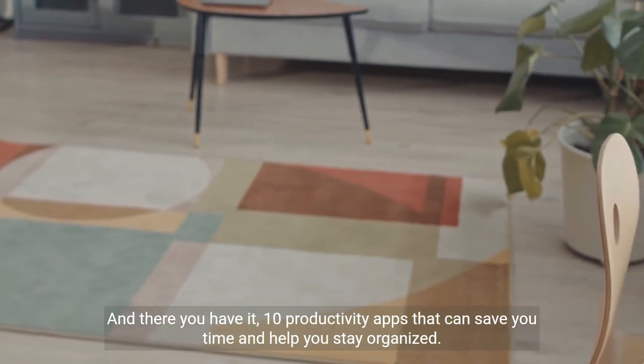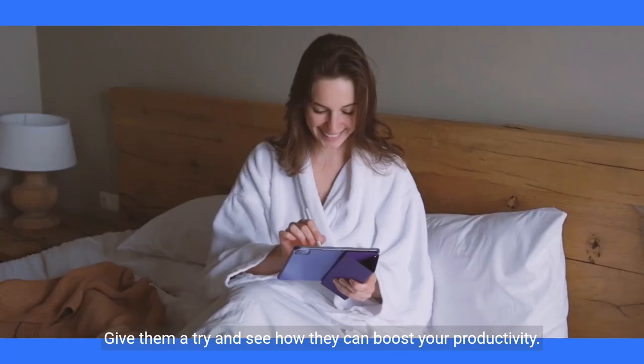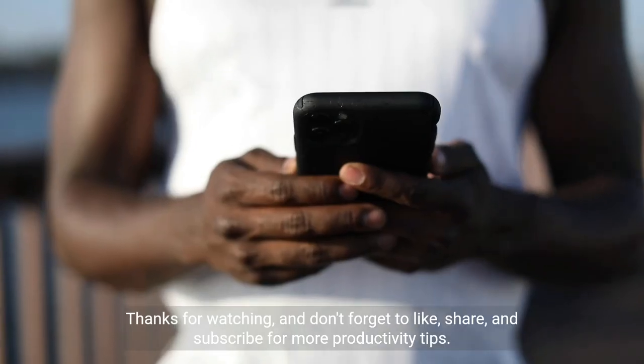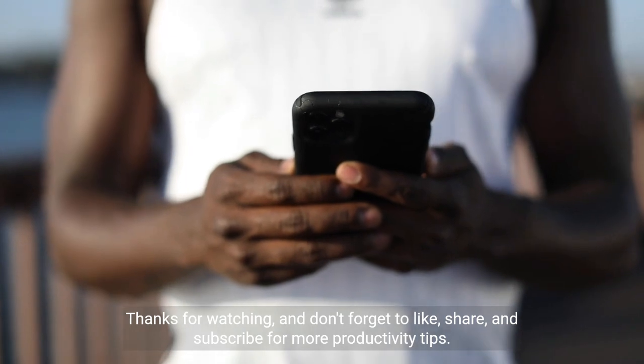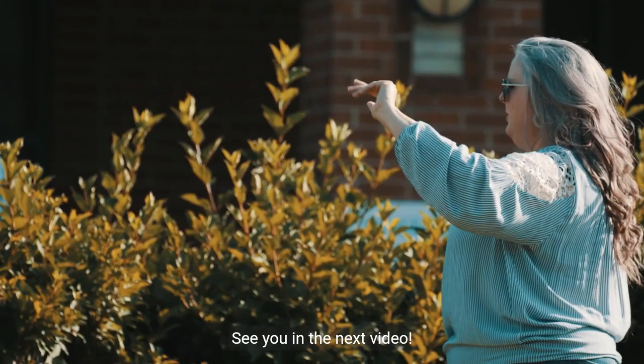And there you have it, 10 productivity apps that can save you time and help you stay organized. Give them a try and see how they can boost your productivity. Thanks for watching, and don't forget to like, share, and subscribe for more productivity tips. See you in the next video.